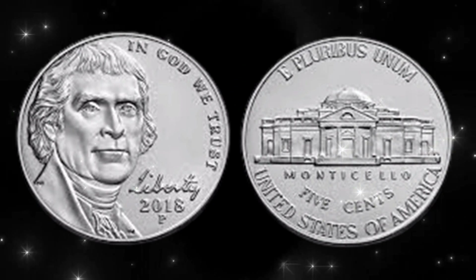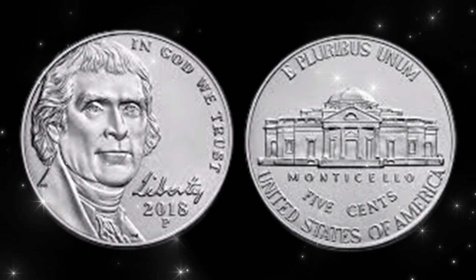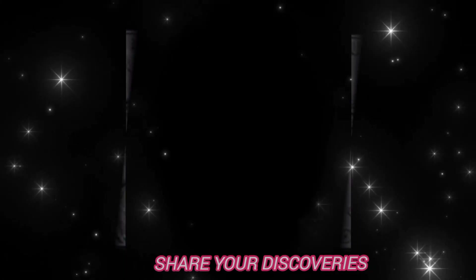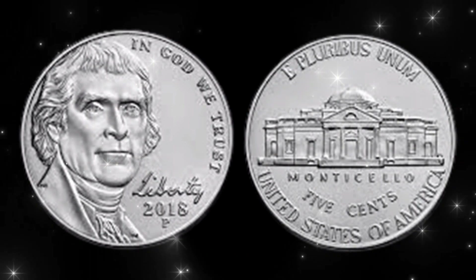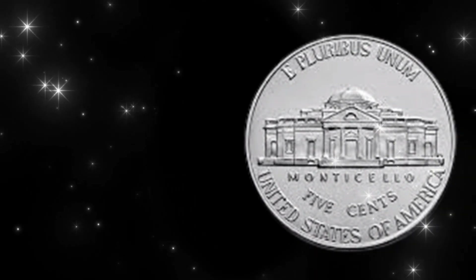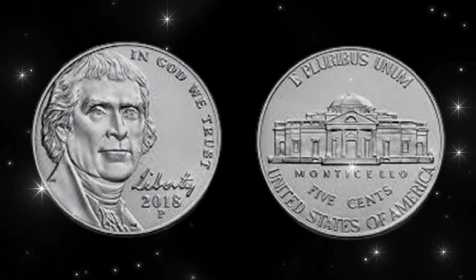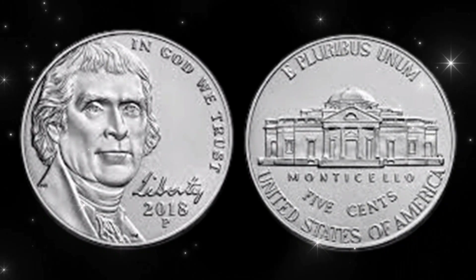If you enjoyed this video, give it a thumbs up, subscribe for more coin-related content, and share your thoughts in the comments below. Until next time, happy coin hunting! Have you ever found a rare coin in your change? Share your discoveries with us. If you have any questions about coins or collecting, feel free to ask in the comments. Don't forget to hit that notification bell so you never miss an update. Thanks for joining us today — take care, happy collecting everyone, and may your coin hunts be fruitful and your collections be extraordinary.